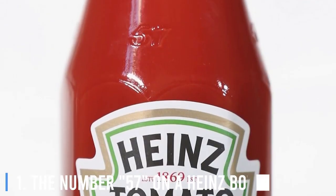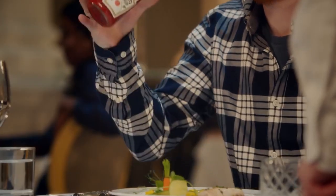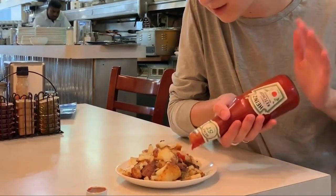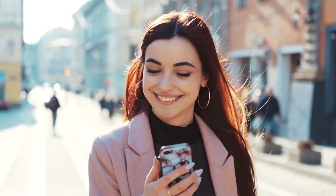1. The Number 57 On A Heinz Bottle. The embossed number 57 on Heinz's bottle is what the company's spokesperson calls a soft spot. All you need to do is apply a firm tap where the bottle narrows, and the ketchup will come out easier. No need to punch that bottle too much. Do share with us in the comments if you know about more interesting things. Thanks for watching.